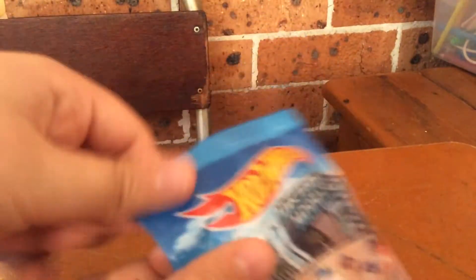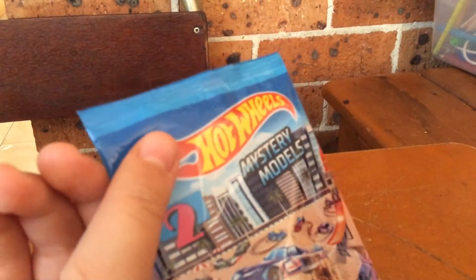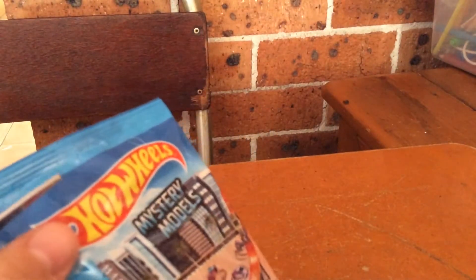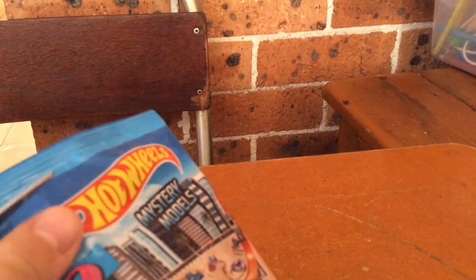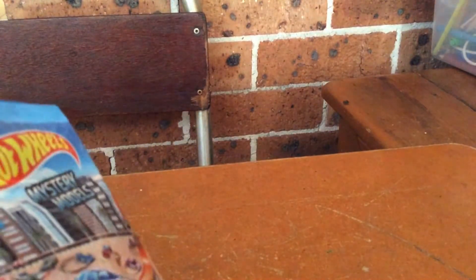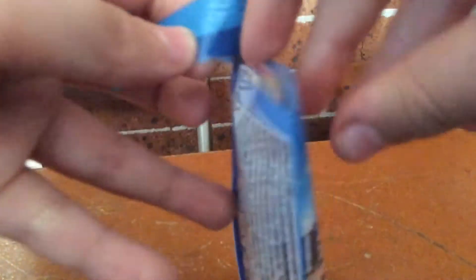Let's open the lock, okay? This is gonna be fun. Let's open it up and see what we got — what mystery car we're gonna get for today!